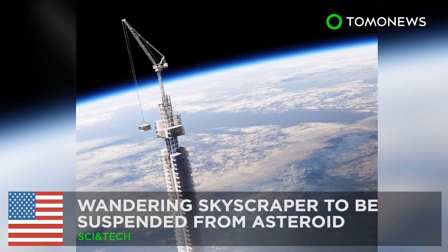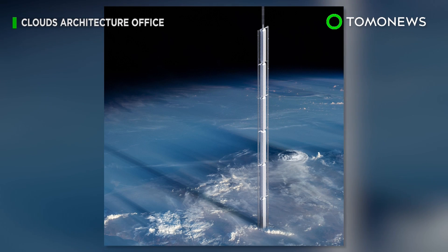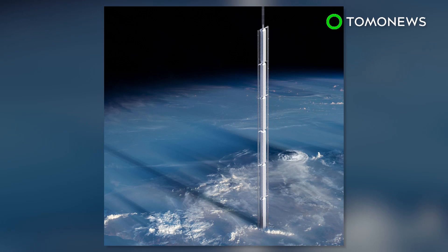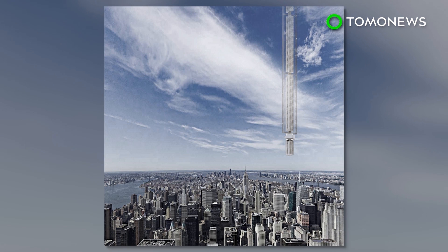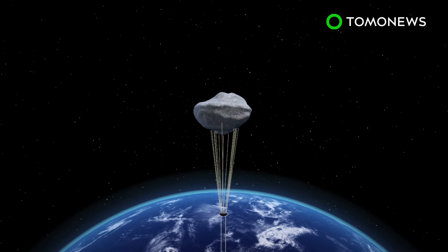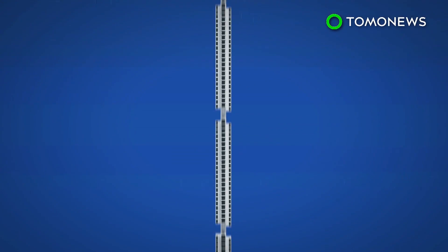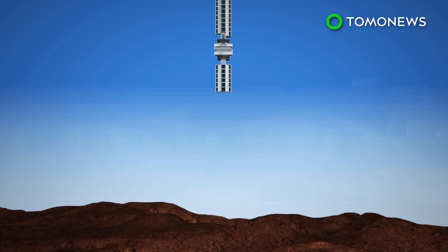Prepare to get your mind blown. There's a bizarre new plan for what could be the world's tallest building, and it's literally out of this world. Instead of being built from the ground up, this futuristic skyscraper will be hanging down from the heavens. Analemma Tower is the brainchild of a New York City design firm — it consists of a tall tower suspended via cables from an asteroid that's been repositioned to orbit the Earth.